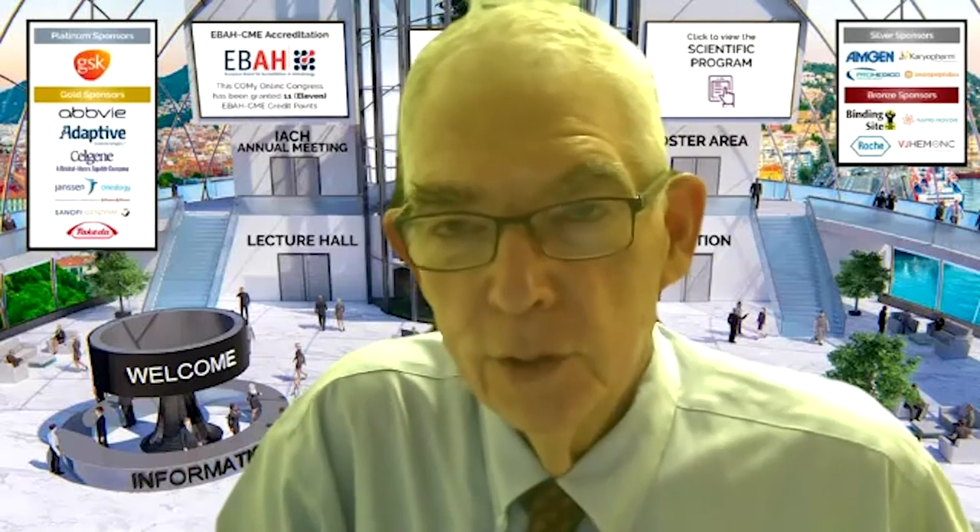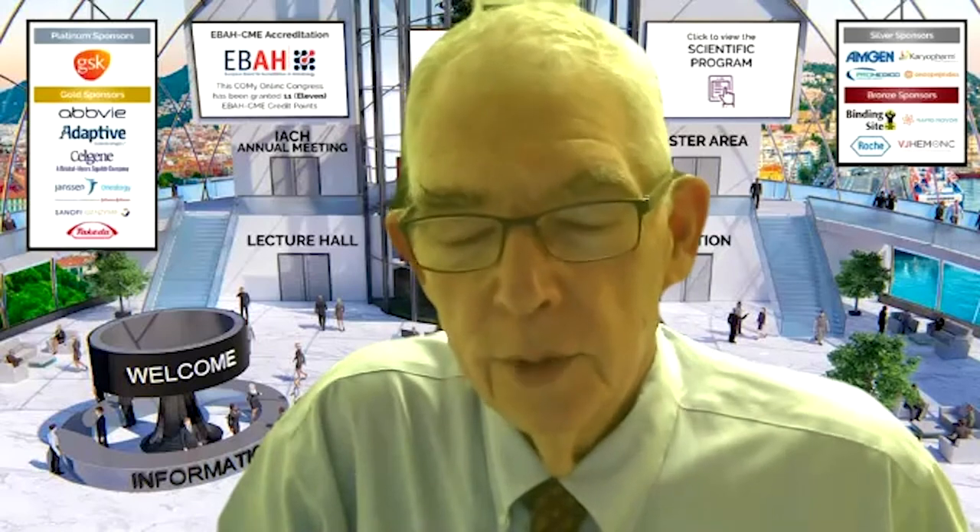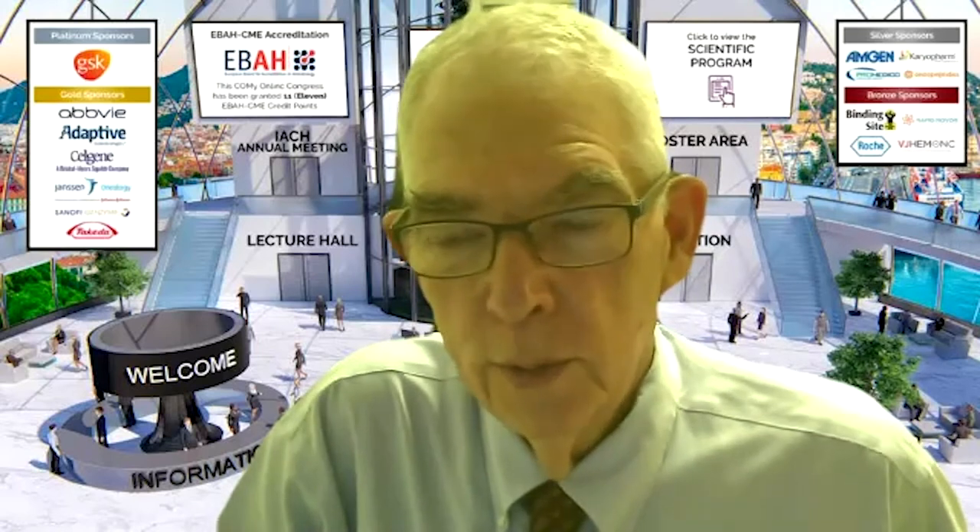But still we need more options, and one of the options is to give proteasome inhibitors. The first publications on this came from Harvard in Boston, in which they gave the first generation of proteasome inhibitors to patients with GVHD, and they showed that patients are responding.